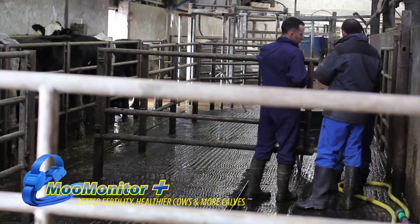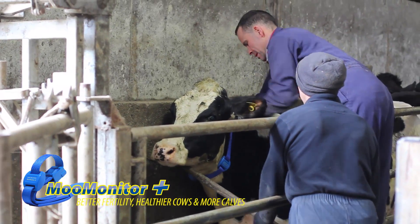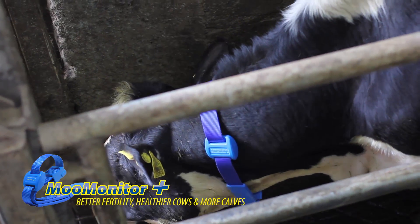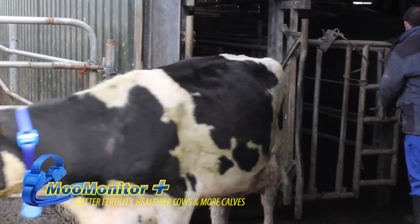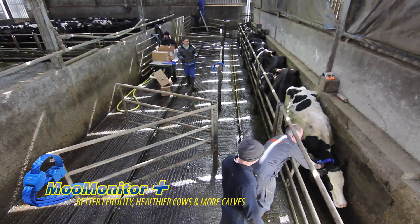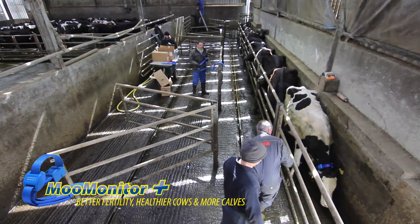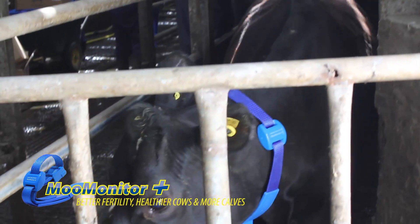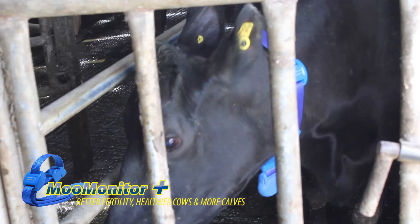Heat detection here is obviously one of the more important jobs that needs to be done on this farm. It's very, very labour intensive — twice a day, every day for the length of the AI season, which is usually five to six weeks. That's a big draw on labour, and there's such a high percentage of heats that are between six in the evening and six in the morning.